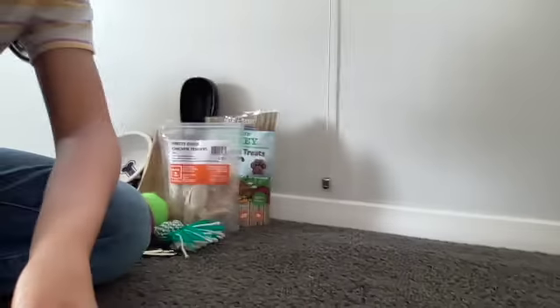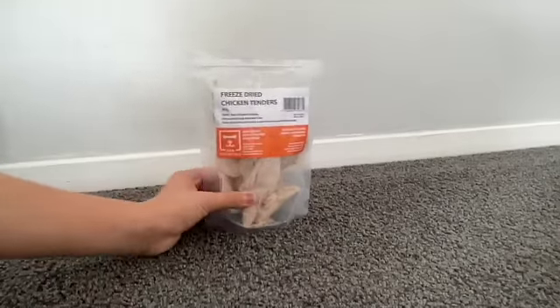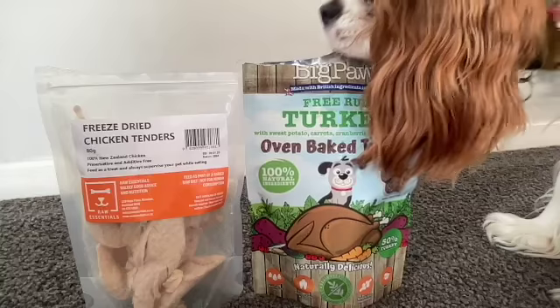Okay, so the first thing you're going to need is treats, and you can use any treats really that your dog likes. I have these freeze-dried chicken treats because Izzy loves chicken.